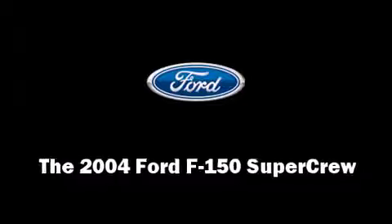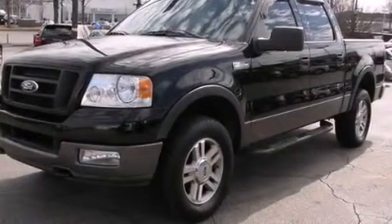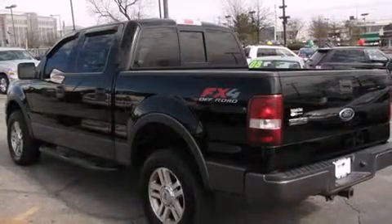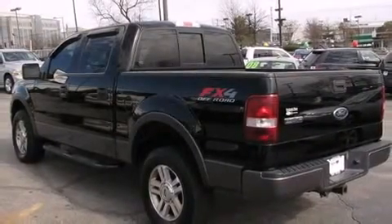Here's a great deal on a 2004 Ford F-150 SuperCrew. It features four-wheel drive capabilities, a durable automatic transmission, and a powerful eight-cylinder engine.